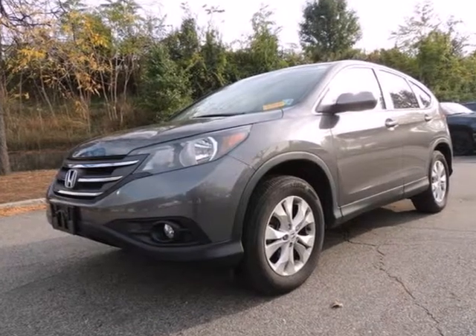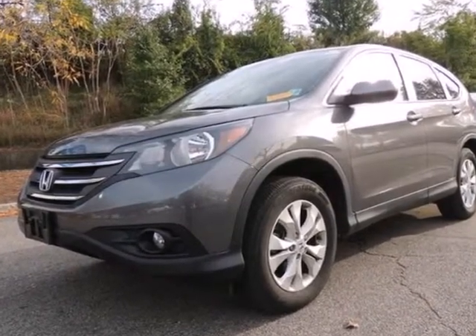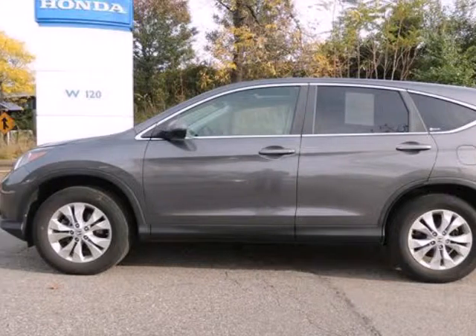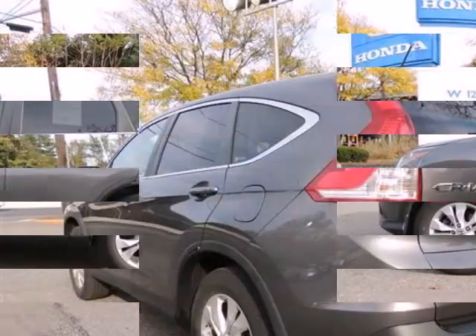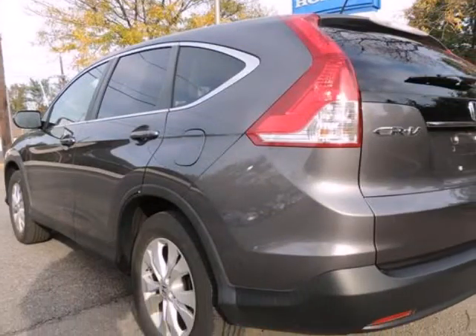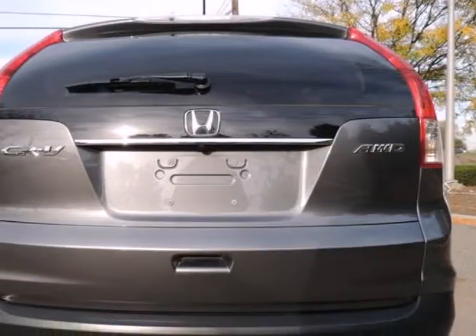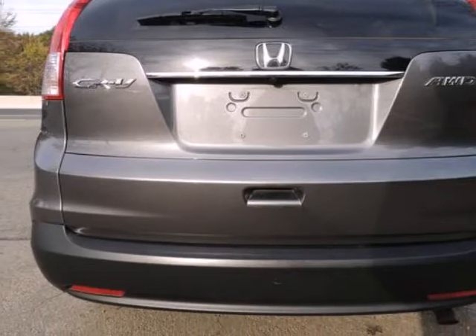We think you will love this pre-owned 2012 Honda CR-V 4WD 5-door EX, which has 33,010 miles. It comes fully equipped with air conditioning, alloy wheels, CD player, and many other features. Please call us for a walk-around description of the vehicle or to schedule a test drive.